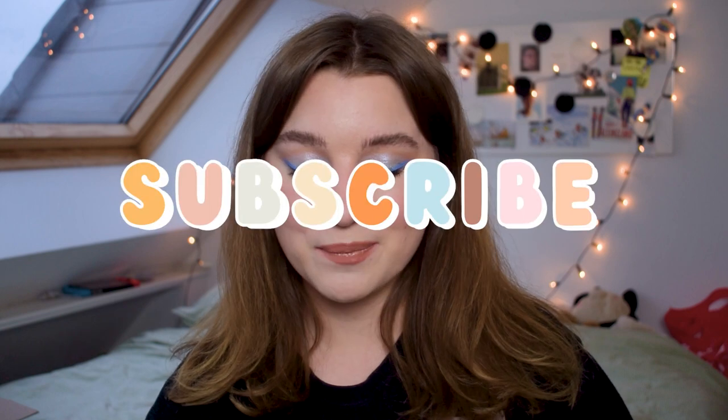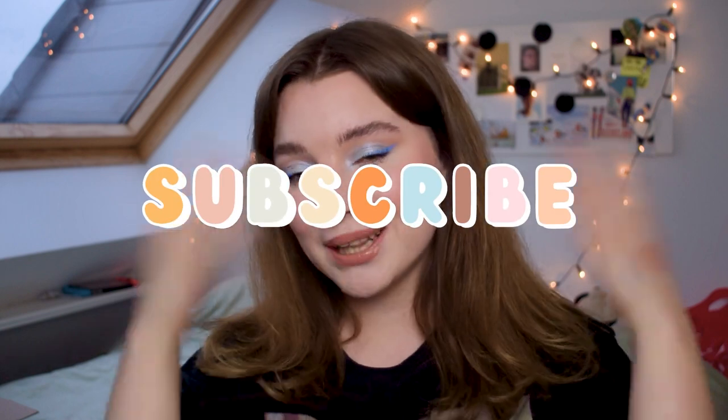Hey guys, welcome back, or welcome to my channel if you haven't been here before. If you haven't been here before, please subscribe to be part of the bilingual family. In today's video I am going to try some of the new products from Catrice — I think it is their spring and summer collection — and I am so excited about this collection.